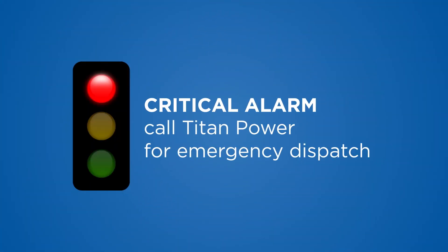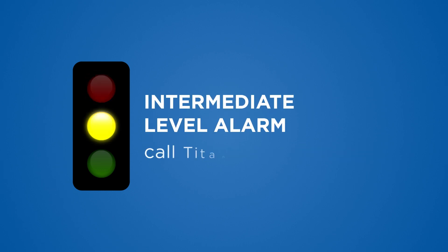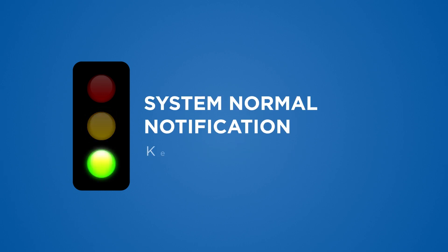Those are some of the most common alarms and notifications you will see on your UPS. Remember: if it's a critical alarm, call Titan Power for an emergency dispatch. If it's an intermediate level alarm, call Titan Power. For system normal notifications, keep calm. If you ever have any questions about an alarm on your UPS system, who are you going to call?